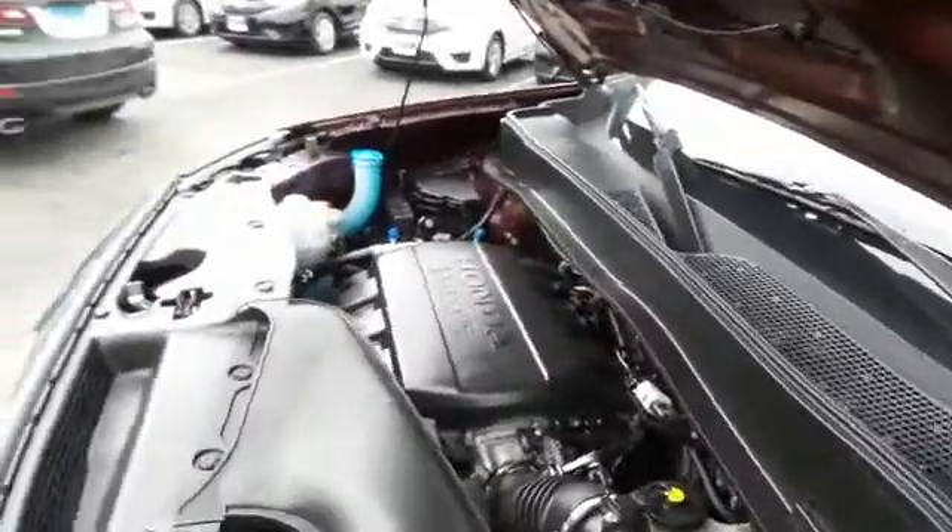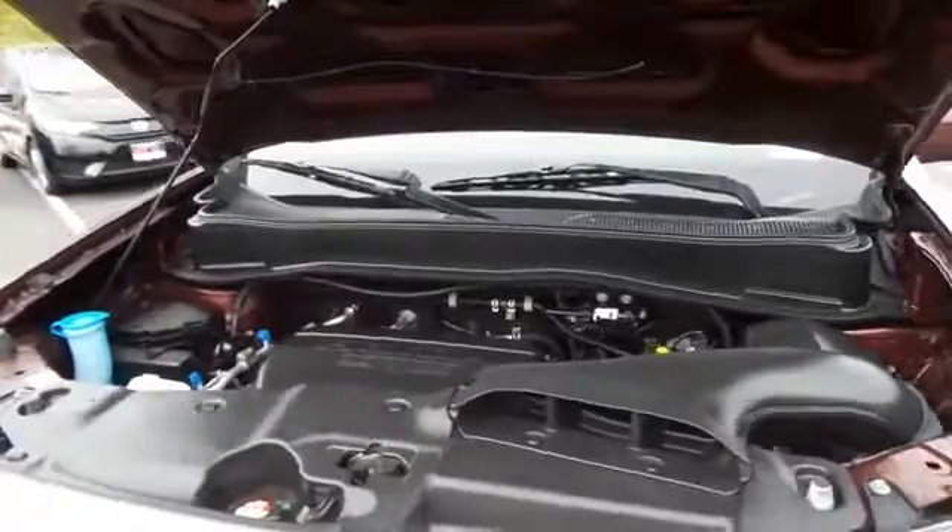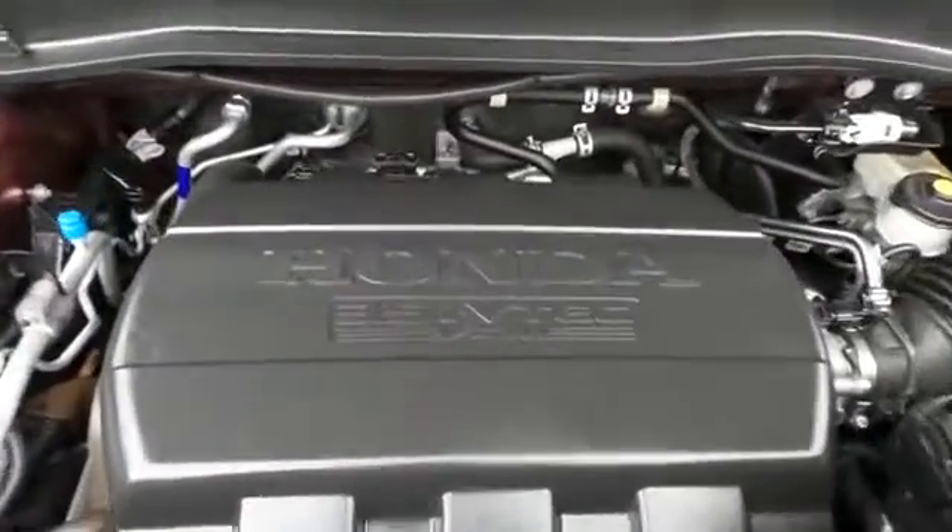The Honda 24-valve single overhead cam 3.5 liter i-VTEC V6 engine is smooth and powerful, legendary for its reliability, and it gets an outstanding 24 miles per gallon on the highway.